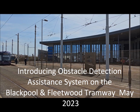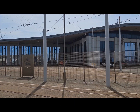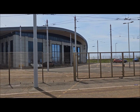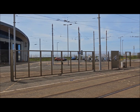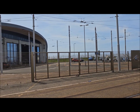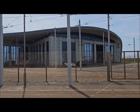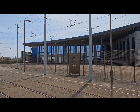Good afternoon. This lovely late spring afternoon we're at Stargate, home of the 18 Bombardier Flexity II trams that operate the Blackpool and Fleetwood tramway. We're going inside today to have a look at an exciting new piece of technology that's being rolled out on the trams.